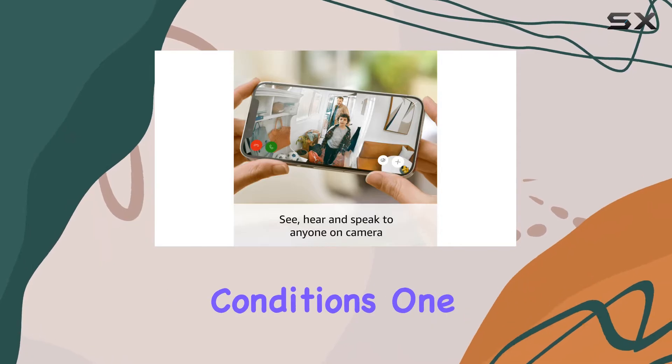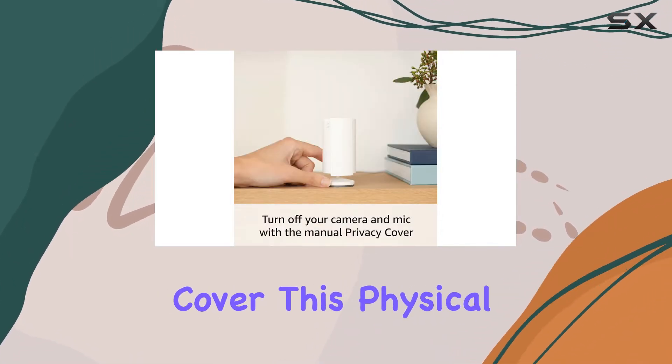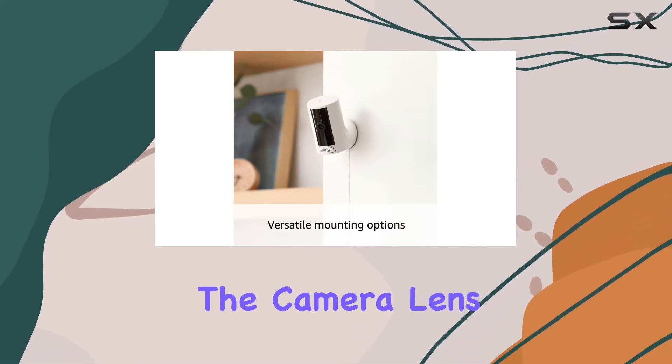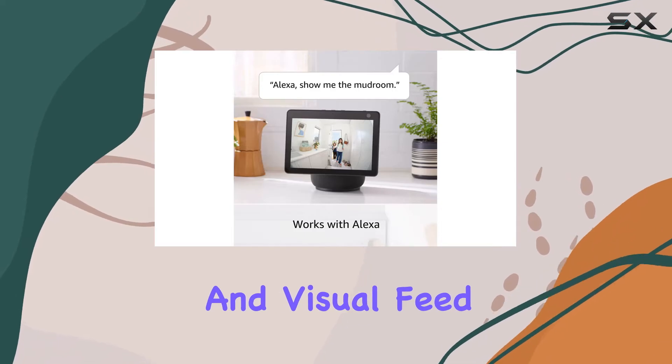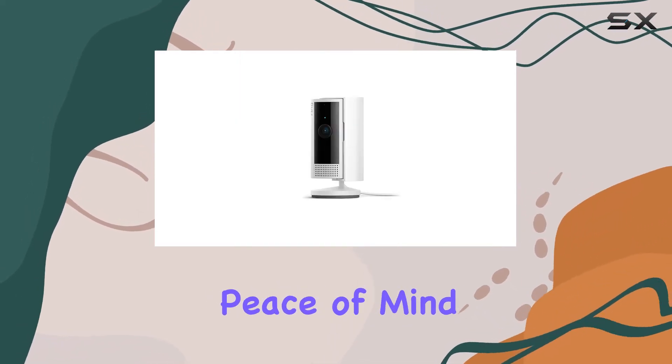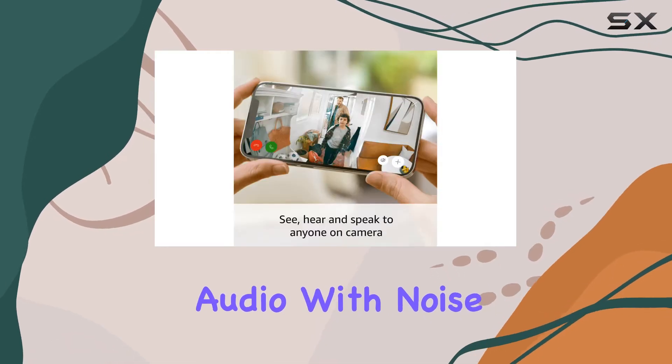One of the key highlights of this camera is the privacy cover. This physical cover can be placed over the camera lens and microphone, cutting off both the audio and visual feed. This feature provides added peace of mind when you're at home and want to ensure your privacy.